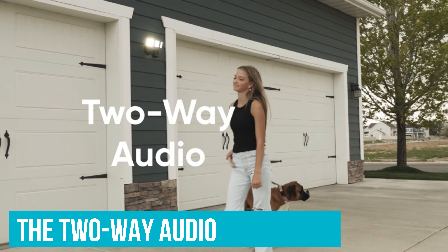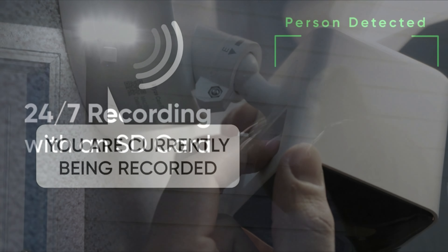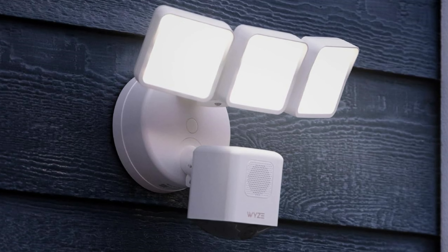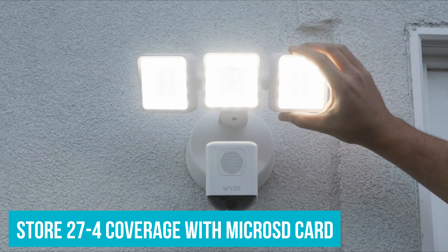Plus, you can talk to whoever's outside with the two-way audio, whether it's telling a delivery person where to leave a package or asking an unwelcome visitor to leave. It's also made to handle whatever weather comes its way, and there's the ability to store 24-7 coverage with an extra microSD card.